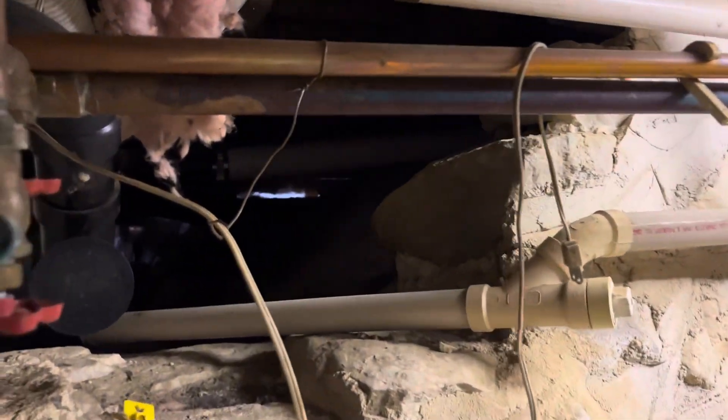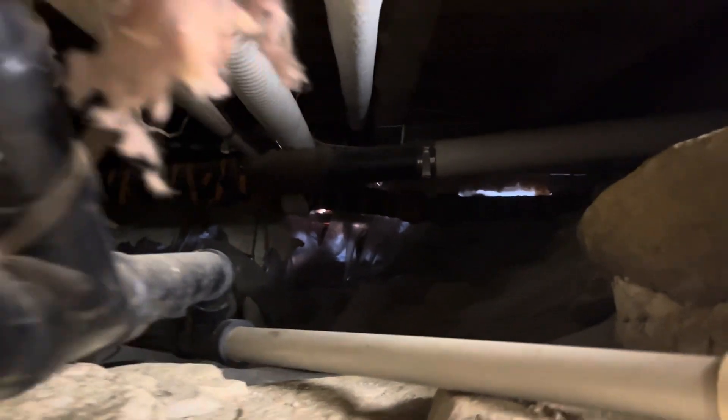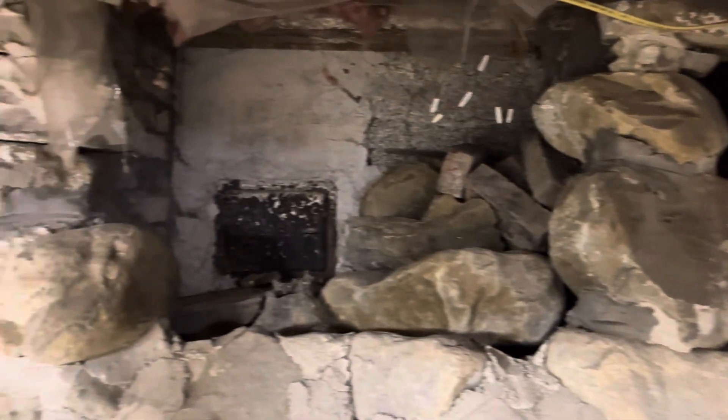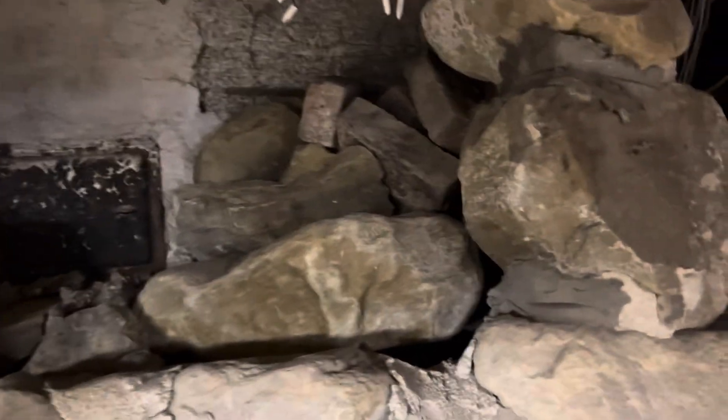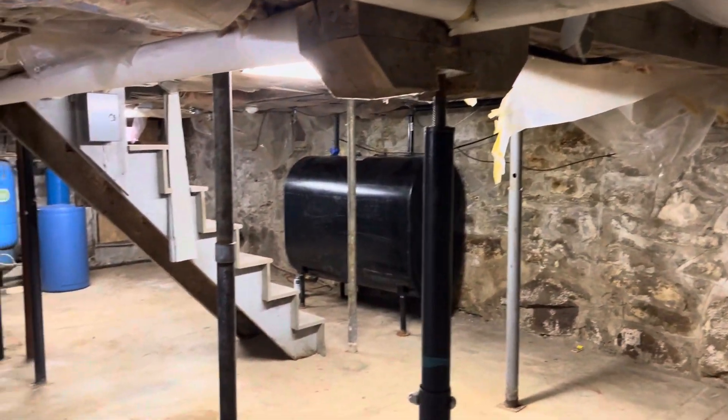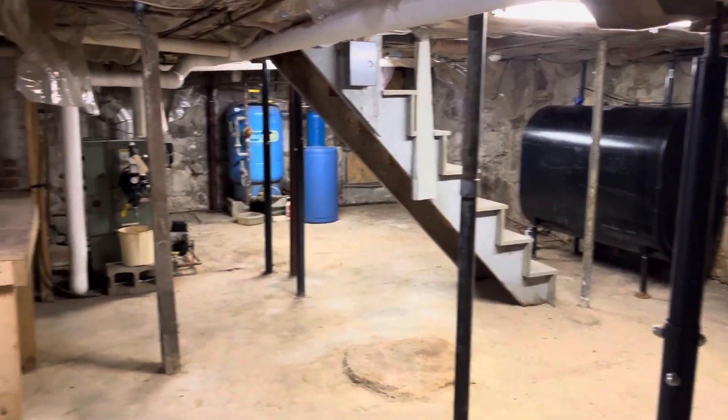There's a bunch of crawl spaces coming off of here because I believe this used to be a porch out this section, and then this section is going under towards the kitchen. God bless whoever had to crawl inside all that space. There's the clean out for the fireplace. There are a lot of lolly columns through here — just different support jacks.